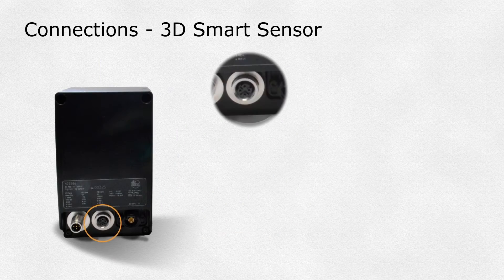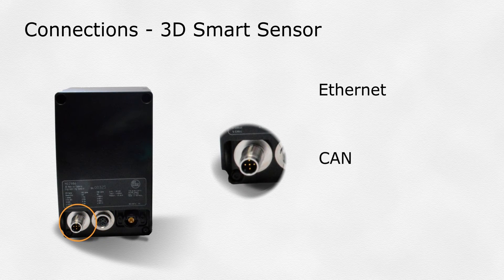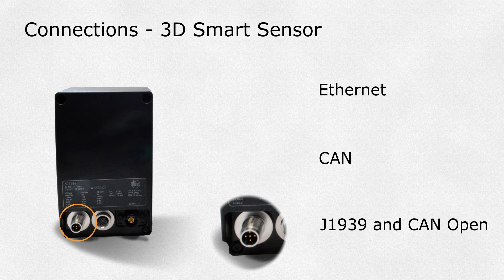The communications, via Ethernet or CAN — both J1939 and CAN Open available — we've pre-built three applications into each O3M.